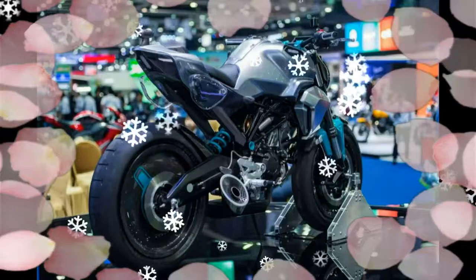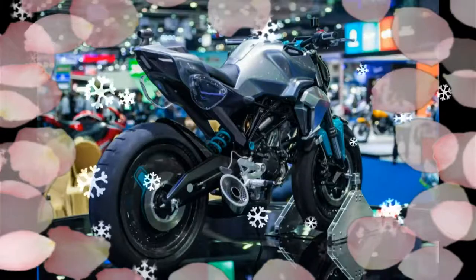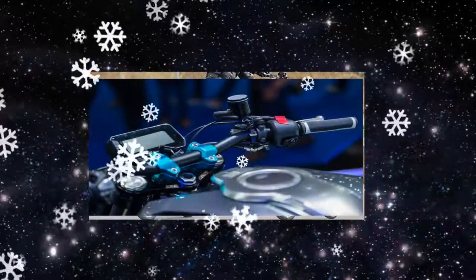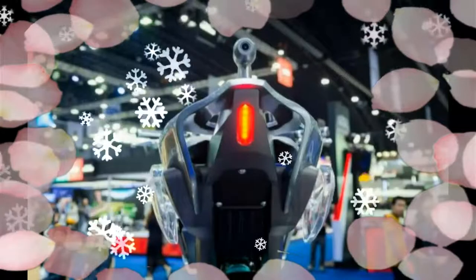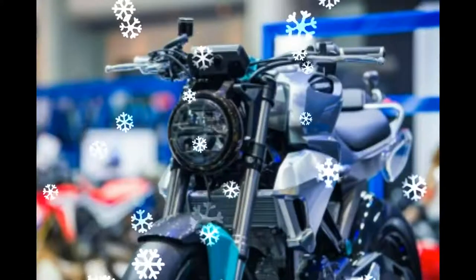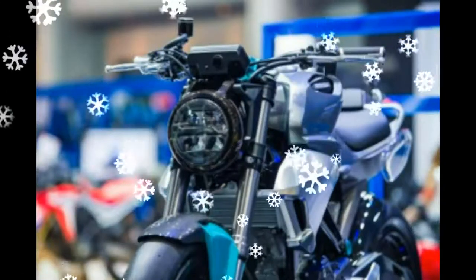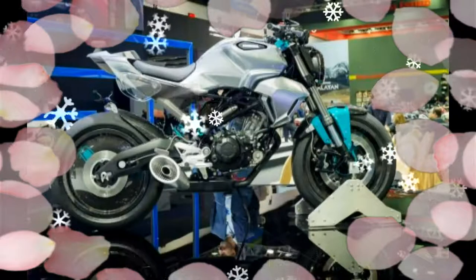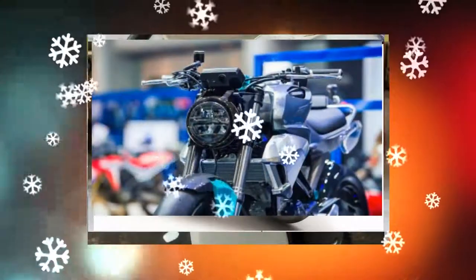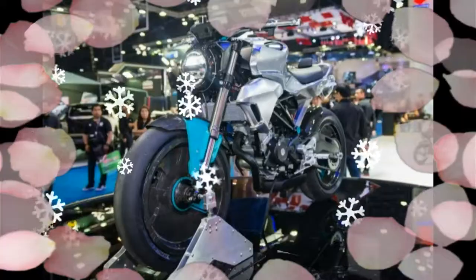It's hard to tell from this futuristic build, and no information was forthcoming if it was a concept motorcycle or something destined for production. A huge megaphone silencer graces the underside of the bike, and the chopped rear end brings to mind the abbreviated tail of the Moto Mecha Stallion. What appears to be a rear-view camera tops the rear seat cowl, and a front-facing cam is mounted in the instrument panel cowl, with perhaps the feed being displayed on the LCD panel.